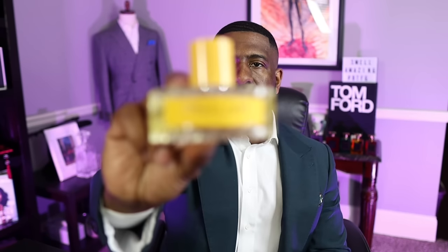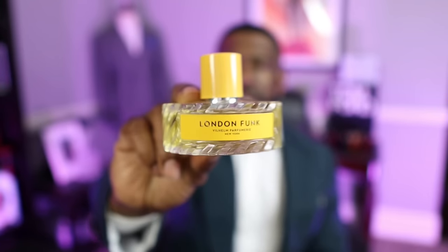On today's video, I'm going to be taking a closer look primarily at the House of Xerjoff. I want to give you my top 15 selections from the brand. I'm also going to introduce a new fragrance that I got sent by Twisted Lily called London Funk. I'll tell you a little bit about that fragrance before we jump into my top 15 Xerjoff fragrances.